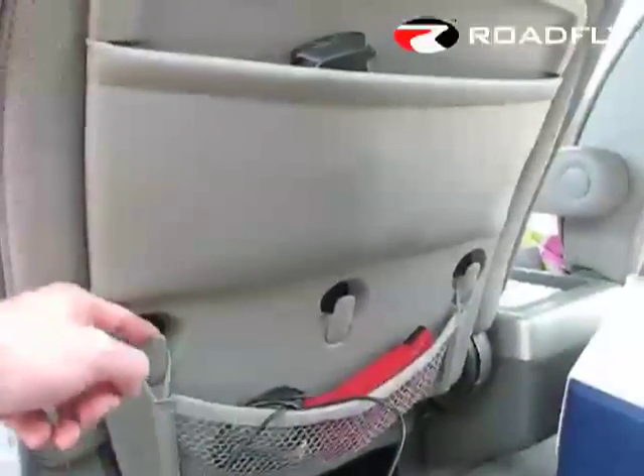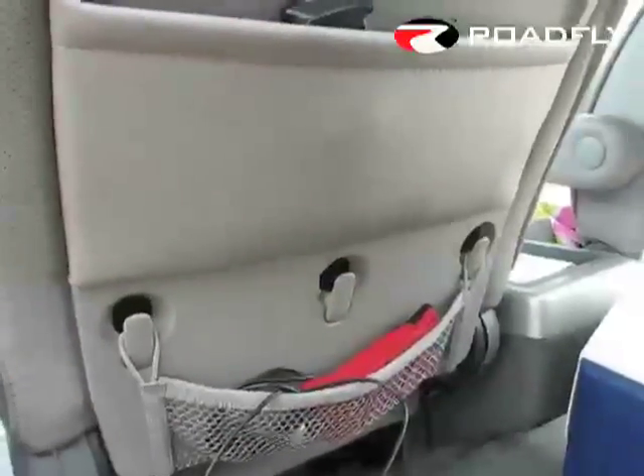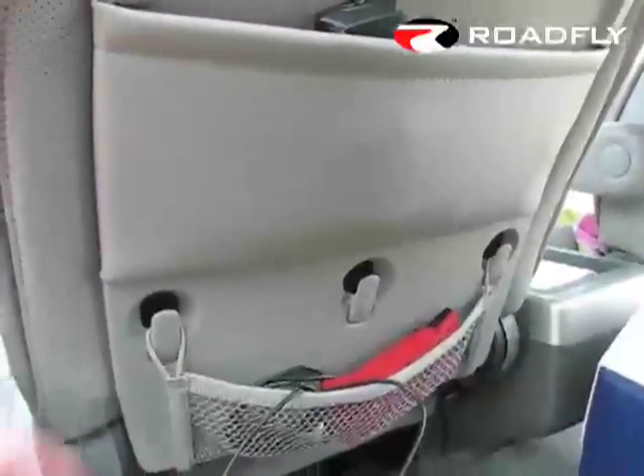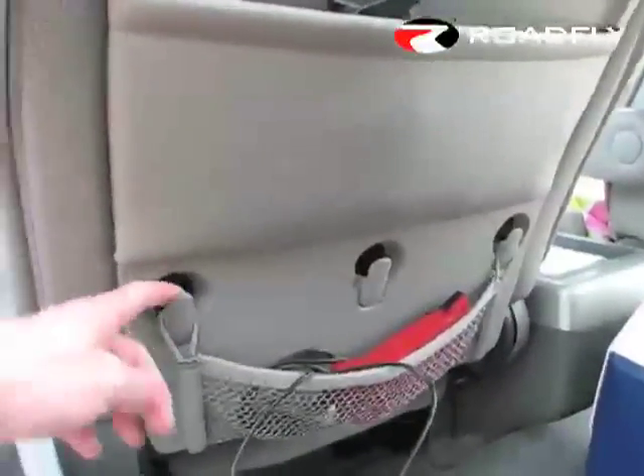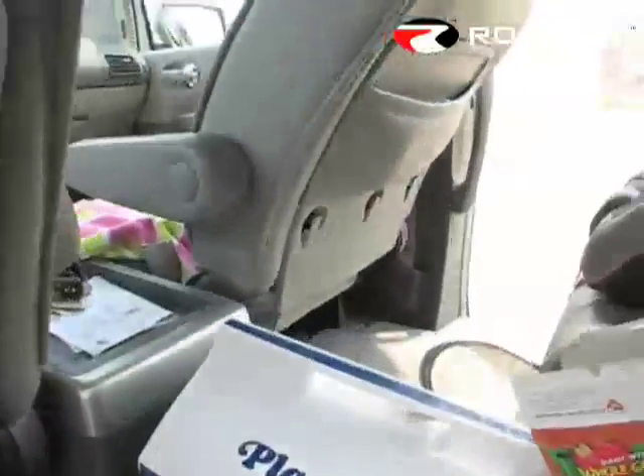See these little hooks? Nissan puts these in their minivans and in their trucks too. What we used them for most on this trip was hanging our groceries — when we went to the grocery store, we just hung our bags right on here. You've got three on one side and three on the other.